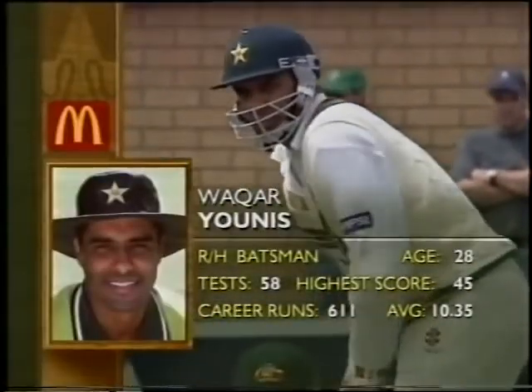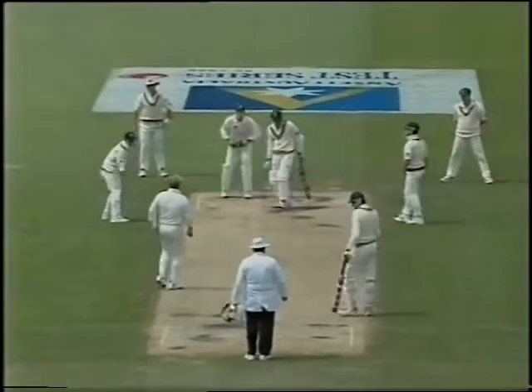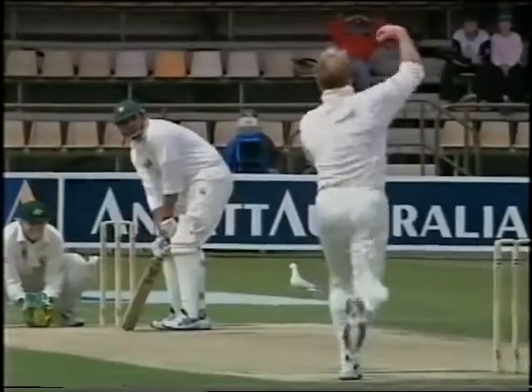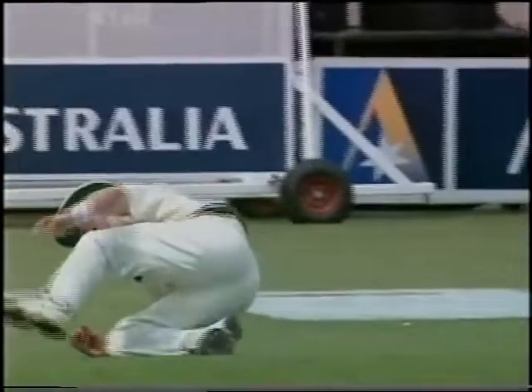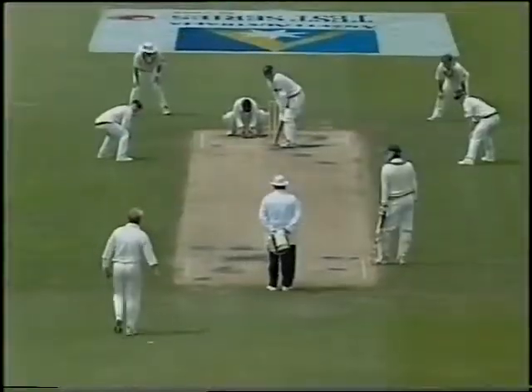Batsman, leg slip, short leg, silly point. I've seen some good catches throughout the year but none better than this. It's normally the first slip fieldsman who will back off a little bit when the batsman is going to cut. Mark Waugh was just starting to back away — that one really flew quickly. It was past him when he got it, and it gave him a lot of pleasure.